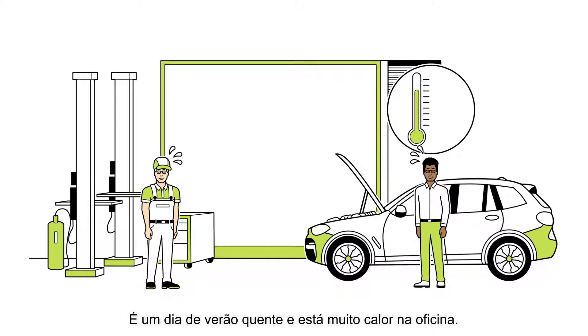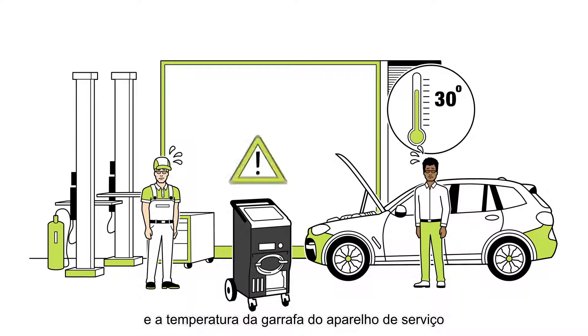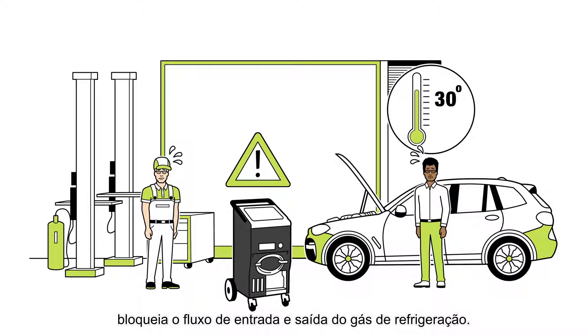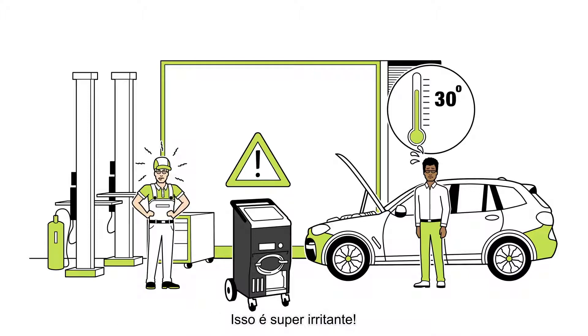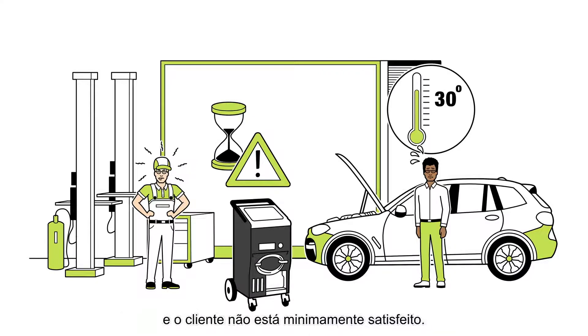It's a hot summer day and very warm in the workshop. The big difference between the motor temperature and the bottle temperature of the service device blocks the in and out flow of the refrigerant gas. That's annoying. The service takes much longer than it normally would, and the customer is definitely not satisfied.